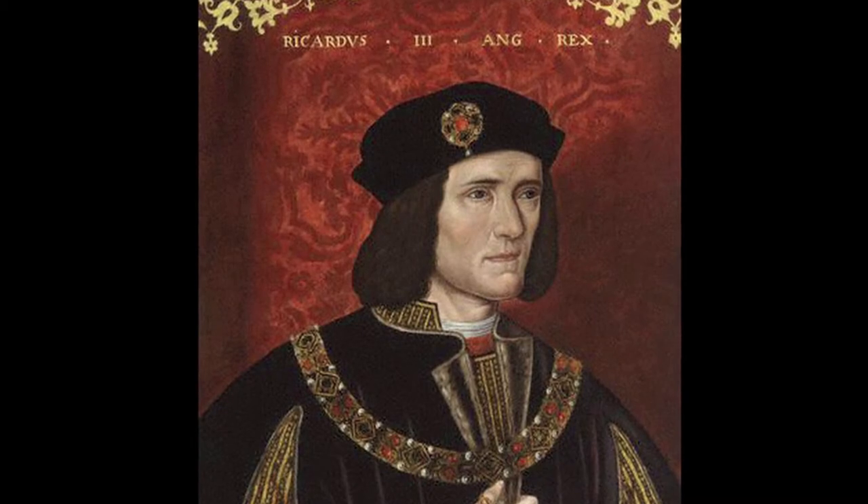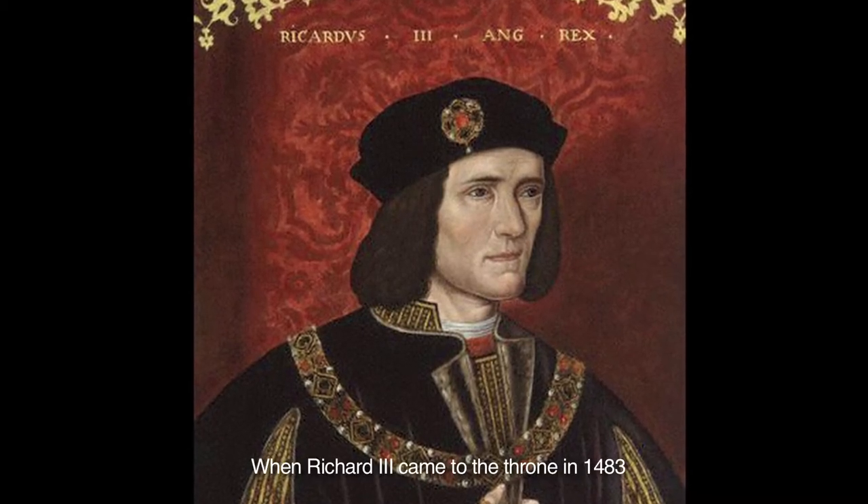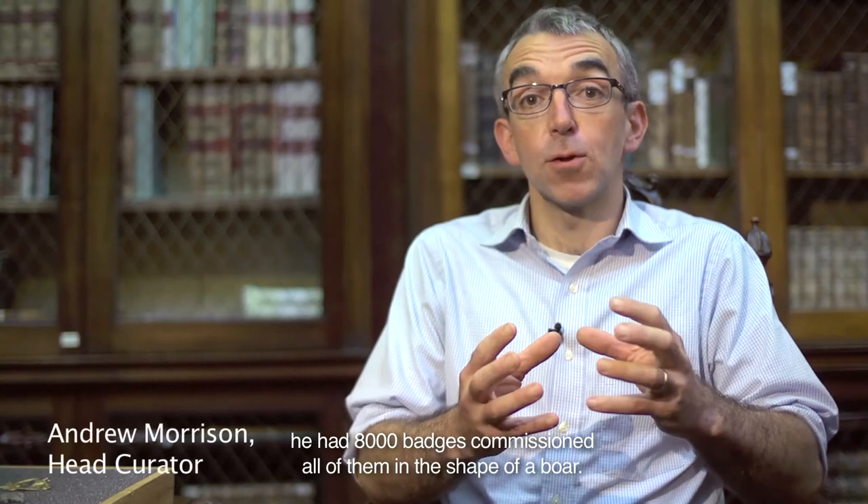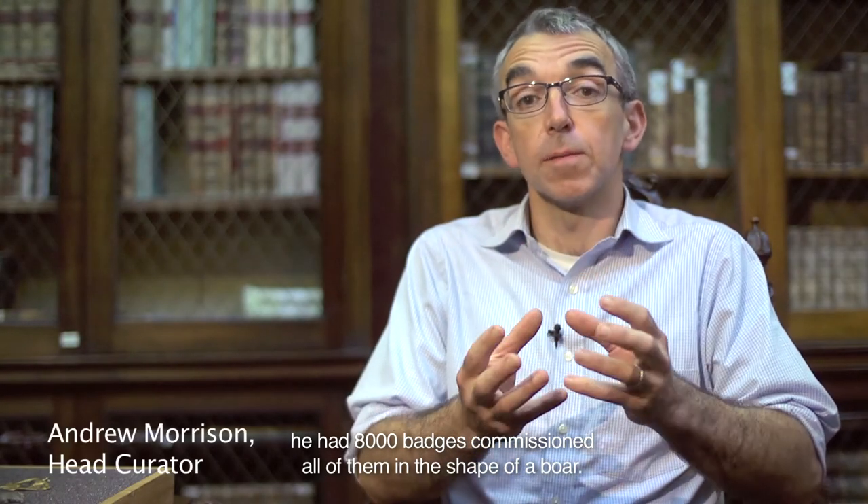The white boar was the symbol of Richard III. When Richard III came to the throne in 1483, he had 8,000 badges commissioned, all of them in the shape of a boar.